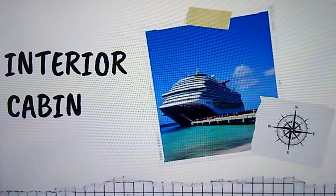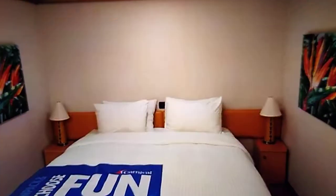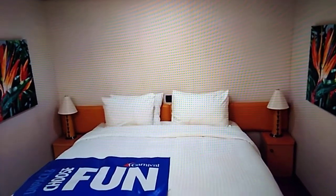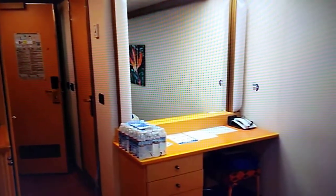Lastly, we're going to take a look at the interior cabin. This is actually quite spacious and there's a lot of storage in this room.